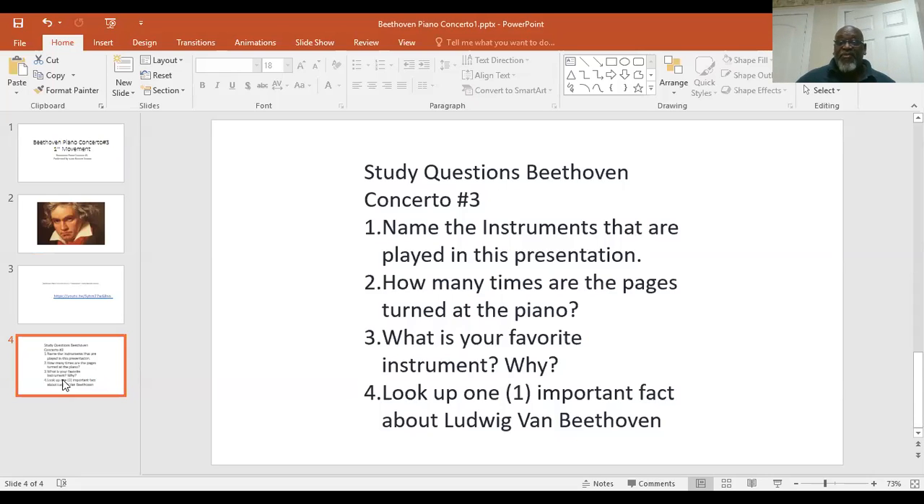Number one: name the instruments that are played in the presentation. Number two: there's a young lady that is turning pages at the piano — how many times does she stand and turn the pages? The next one is: what is your favorite instrument? Finally, I want you to look up one important fact about Ludwig von Beethoven. Easy peasy, and that will help you to listen and create your lesson for this week.